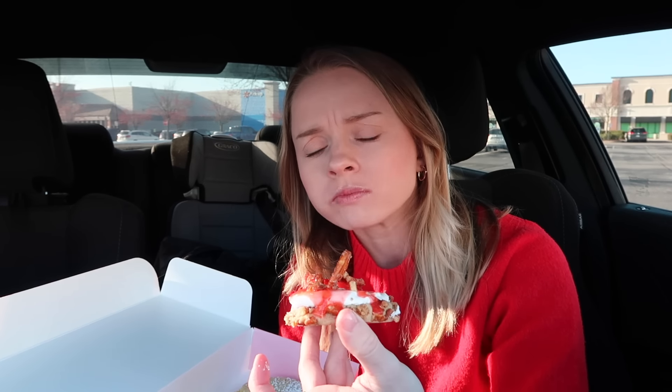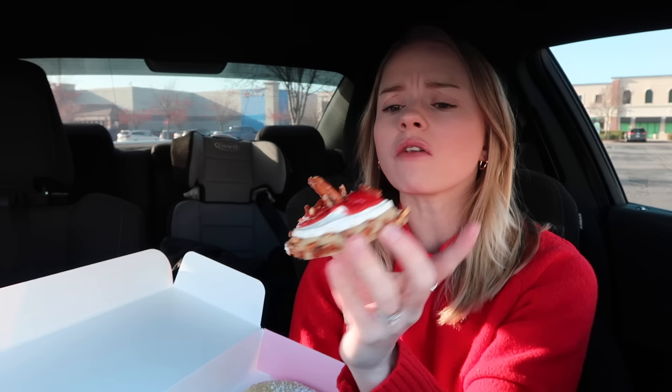This is it, Todd. Y'all know I always said that the Oreo Mallow Cup is my favorite, but I think this is my new favorite cookie from Crumble. Oh my god. Everything about this cookie is a 10 out of 10.